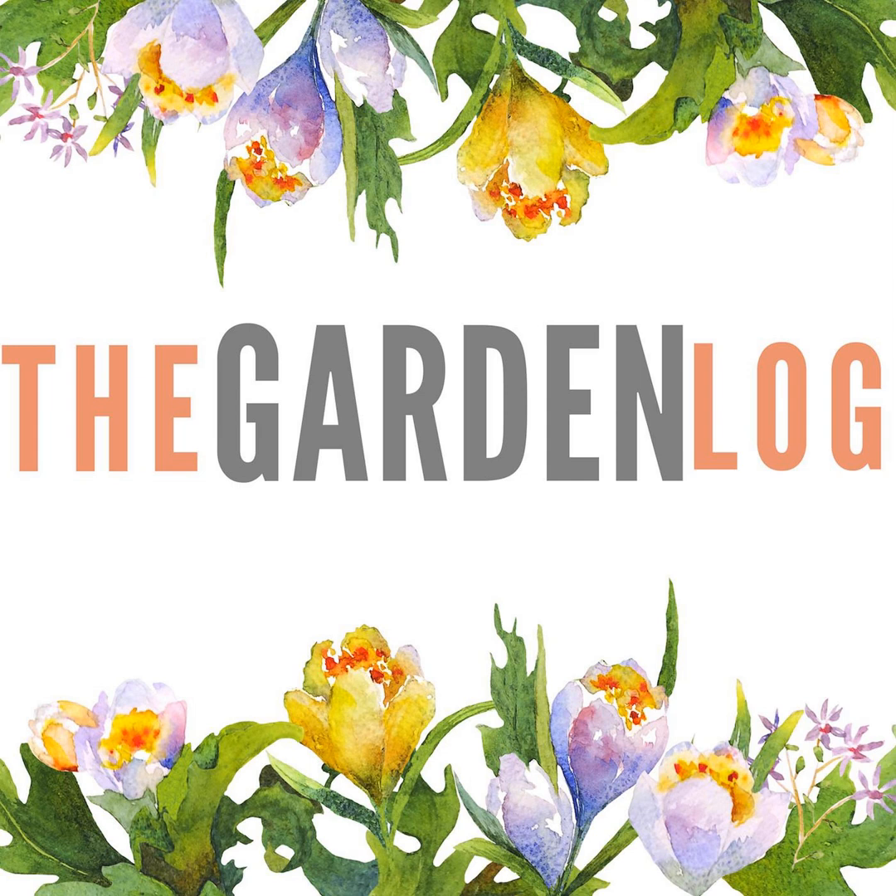Welcome to episode 76 of The Garden Log, with me Ben Dark. I am a head gardener, and this is the story of my week in the gardens. This week's story is being recorded on a foul, windy and rainy night, after a day of beautiful, brilliant and warming sunshine, which tells me we are in that transitory stage. Spring is on the way.